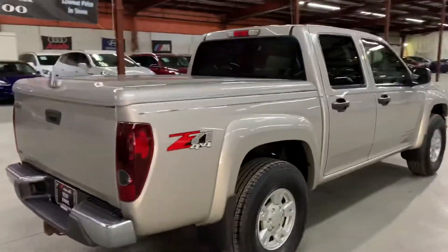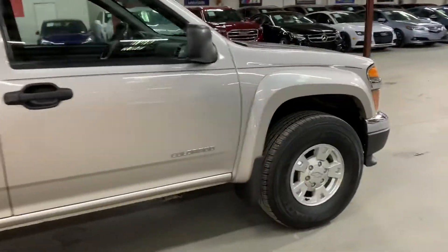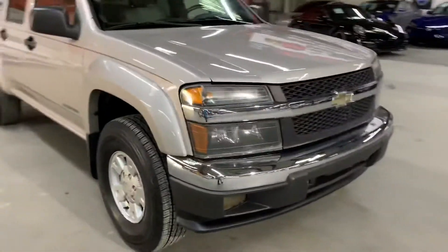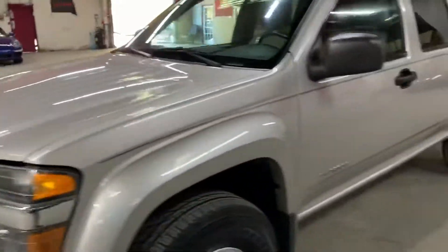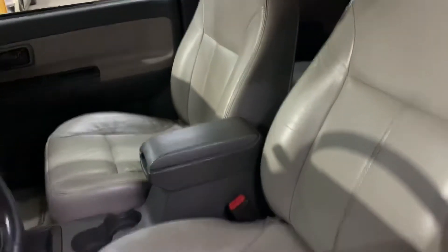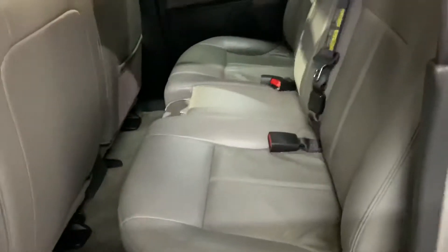Once we finish checking out the interior we will come back outside and take a closer look at the wheels, the headlights, and the tail lights just to make sure they are working properly. We will also pop the hood open so you can take a look at the engine. This is actually a local trade-in vehicle. The interior is leather and still in pretty good shape and condition — looks like they took really good care of it.